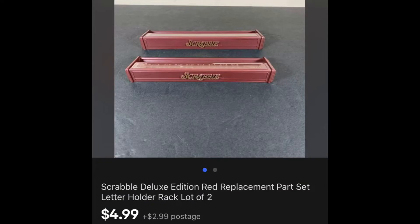This is going to be a pretty stupid thing to show you, but I wanted to show you these two Scrabble letter tile holders. They're plastic, from the deluxe version. I parted them out, had them listed for over a year, and they sold for $4.99 plus shipping.